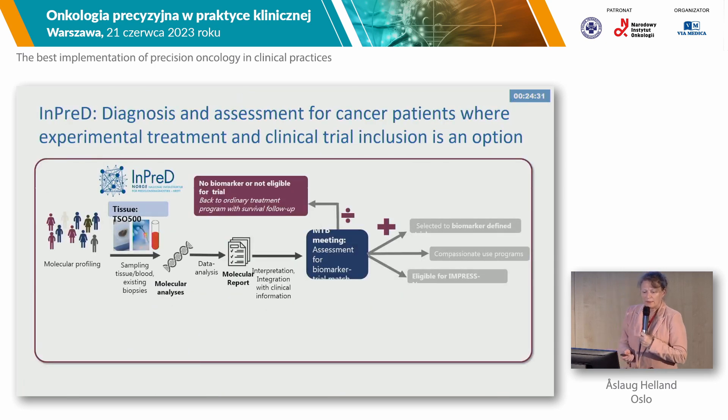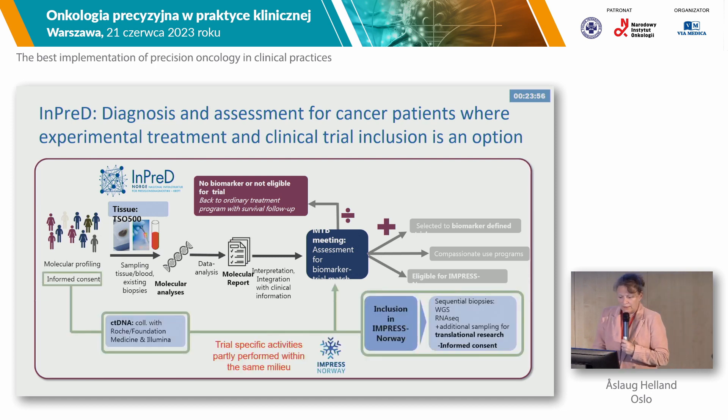So this is the INPRED — it's a diagnostic routine. The test is reimbursed in Norway, and we use the TSO500 for all the patients. They are discussed at the molecular MDT meeting for biomarker-matched trials. If there is no trial, they go back to standard treatment. If there are trials, they can go to other trials, to IMPRESS Norway treatment, or to compassionate use programs. In this national trial, IMPRESS Norway, we also collect ctDNA data so that we can start treatment based on circulating tumor DNA in the blood, and through this pipeline we will gather evidence of the usefulness of circulating tumor DNA.